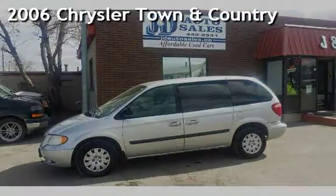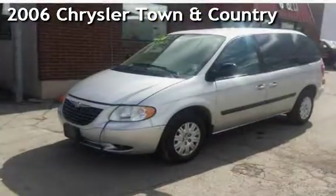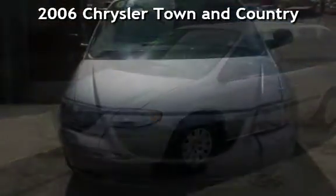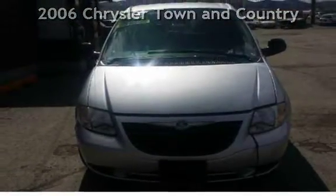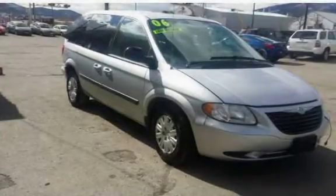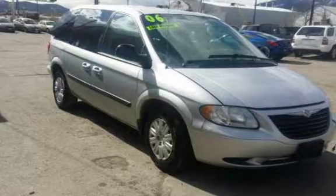Check out this 2006 Chrysler Town & Country. This four-door van has a six-cylinder, three-liter V6 engine, with front-wheel drive and an automatic transmission.